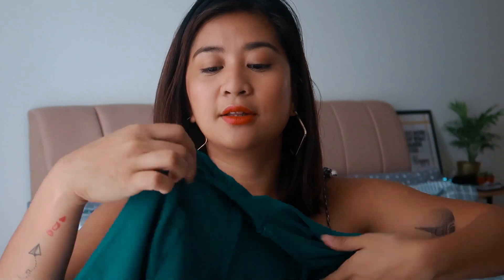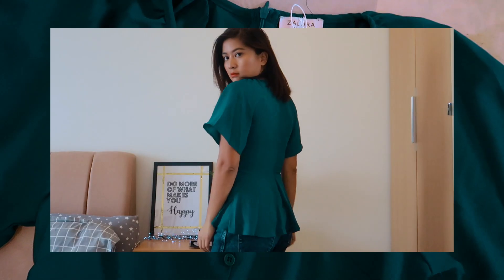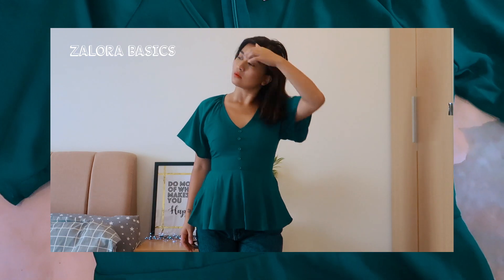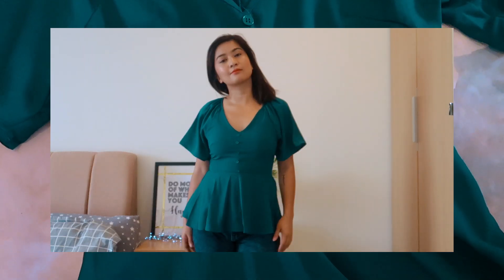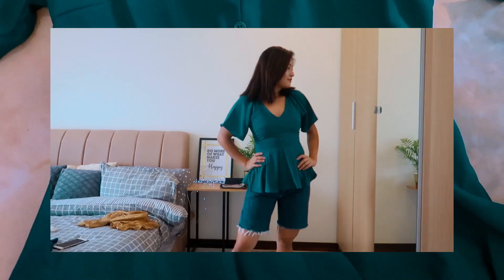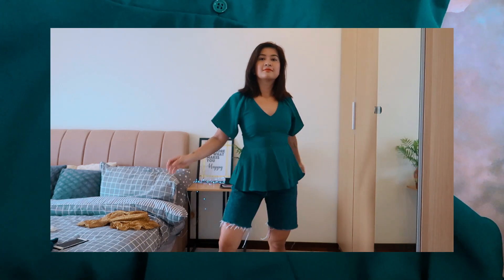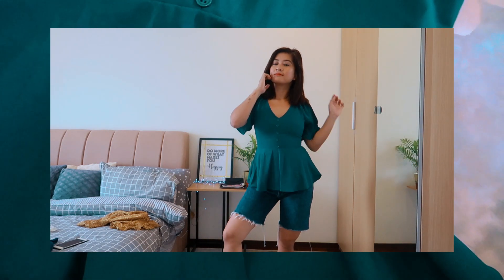Next I got this green peplum top. It's really pretty — kind of body-hugging but not too much. I like that the sleeves are a bit flared, which hides my arms, and the bottom part hides my stomach so I can eat lunch without feeling bad about it. It's a really nice jewel-tone green — another very feminine top.